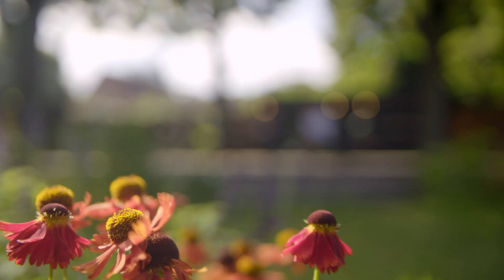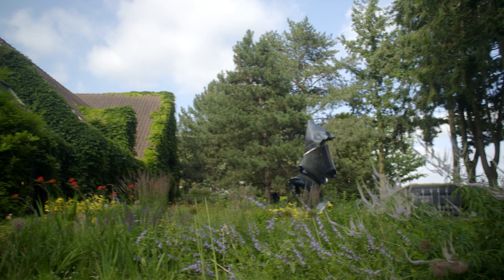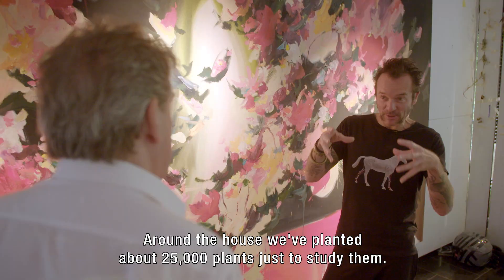His garden can also be considered a work of art. He puts great care into his garden, not just for his art, but to study them too. Around the house, we have about 25,000 plants planned only to study them.